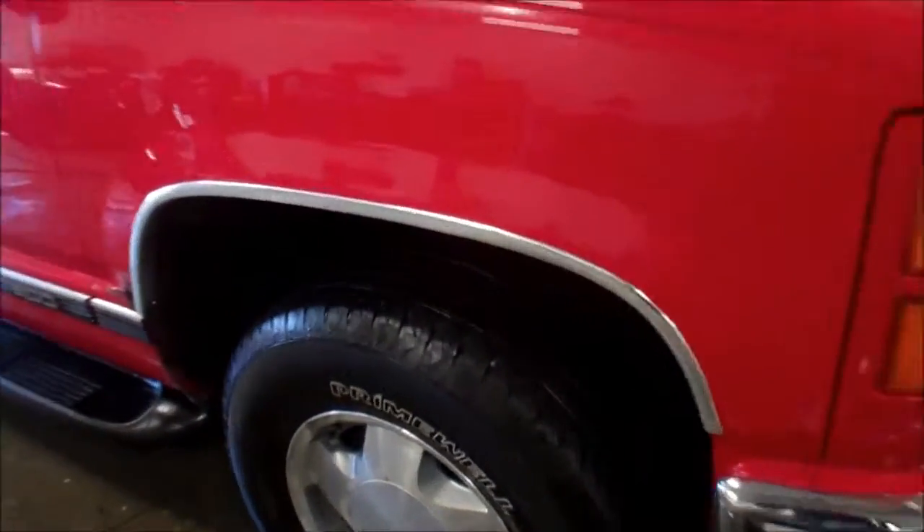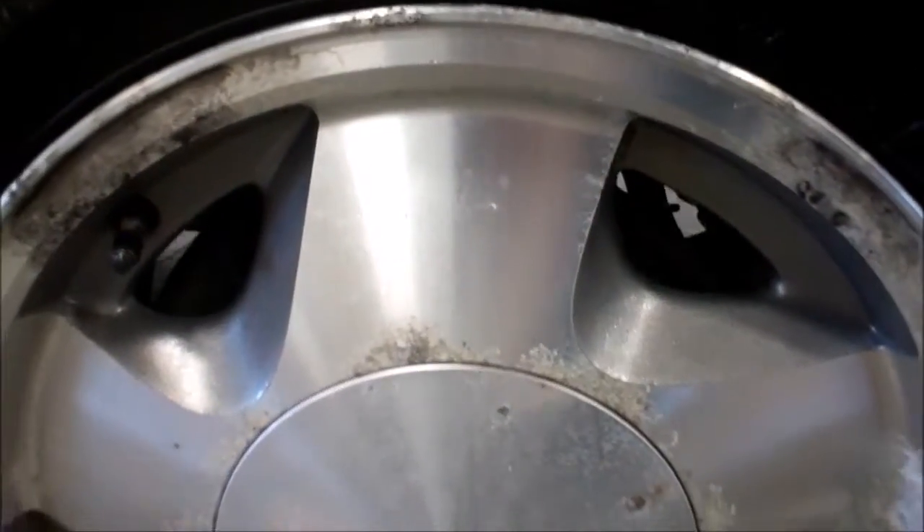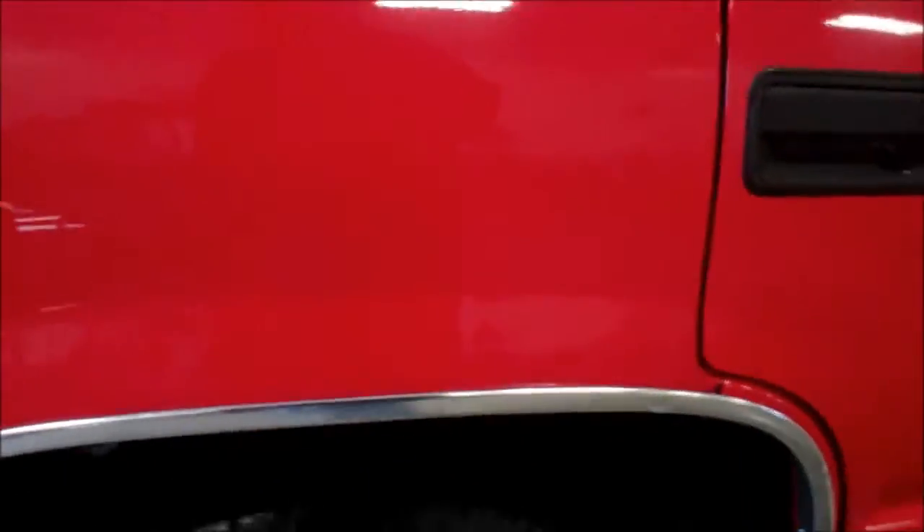I'll show you some close-ups here. Clear coat on the aluminum rims — I'm going to call the tires 80%. You got some rust starting here on the passenger front fender. Overall pretty clean vehicle, little bit of paint chipping there starting to rust.